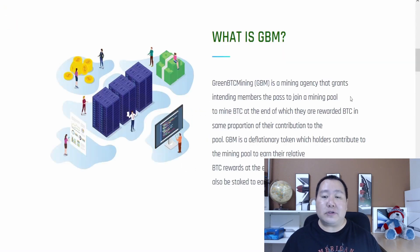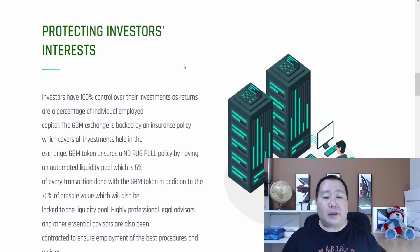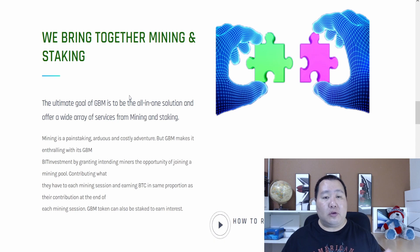Going back to their main homepage, as you can see they're a mining agency and they're going to help you make Bitcoin as a passive income using green energy. These kinds of cryptocurrencies are very popular because green energy is all the rage right now. Green BTC has built infrastructure to protect investors and ensures a no-rug-pull policy.